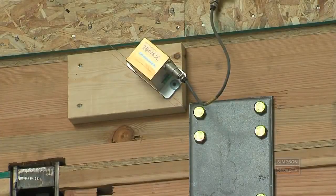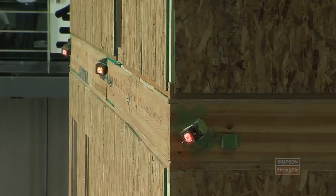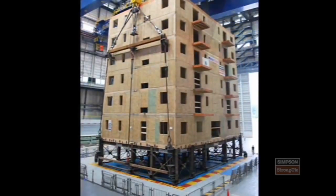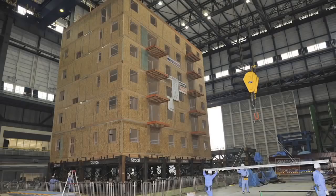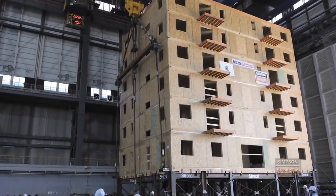There are approximately 300 sensors in the building, measuring everything from movement to force to acceleration. Once that data and information is gathered, it can be used to develop new design procedures and new construction methods. We're able to take what the engineers have modeled, compare it to how the building actually performed, and that's going to give us a lot of great data for years to come. What we're really demonstrating here is that you can build a six- or even seven-story wood structure in a high seismic zone and have it perform how you want.